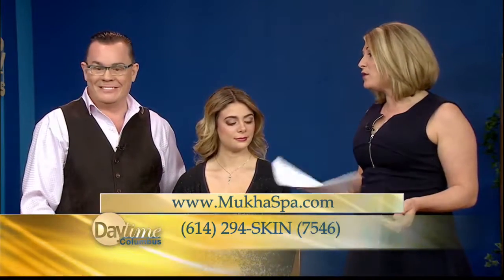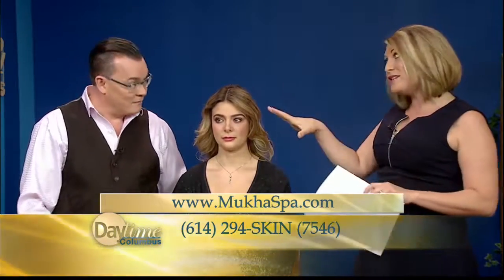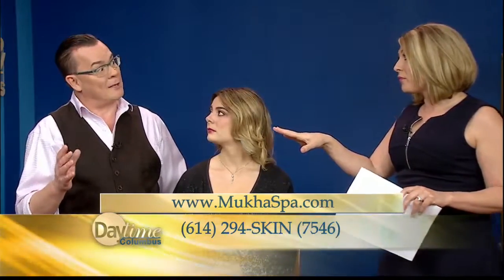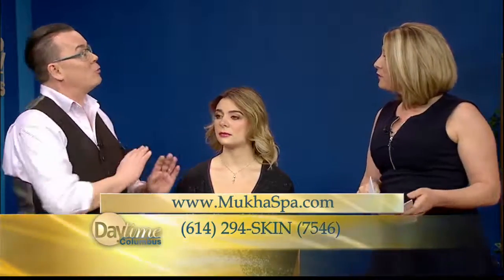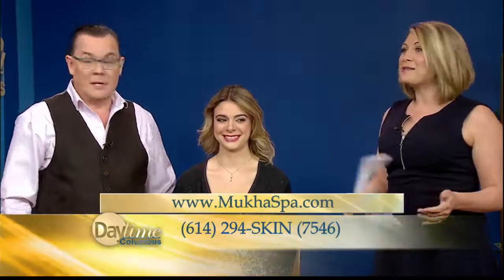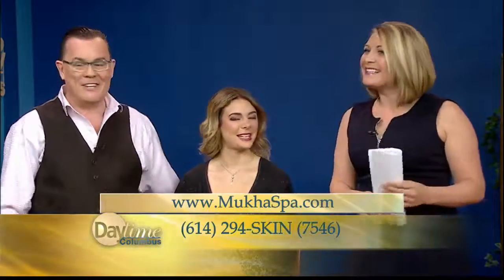If you are overwhelmed by the whole highlighting and contouring, you can always go into Mukaw for a makeup consultation. They can teach you the tricks — they're very simple. They do something called a lesson where they do the whole look, chart a face chart, then remove everything and you do it yourself. Tim and Alex, thank you for being here. Thanks for having us.